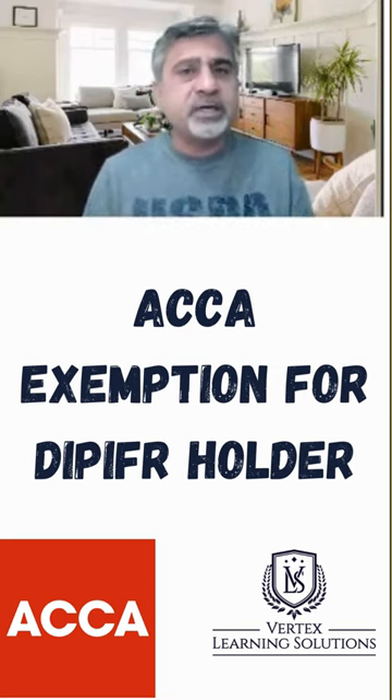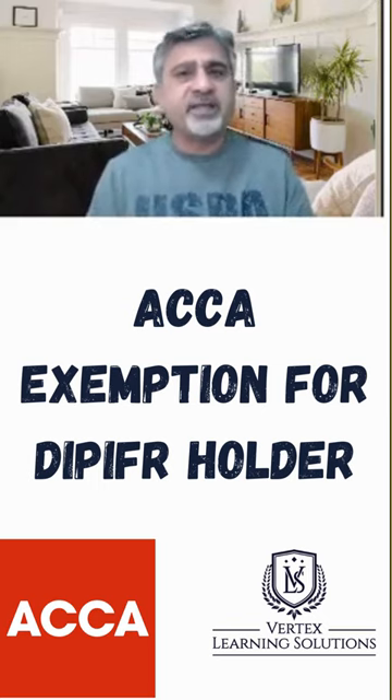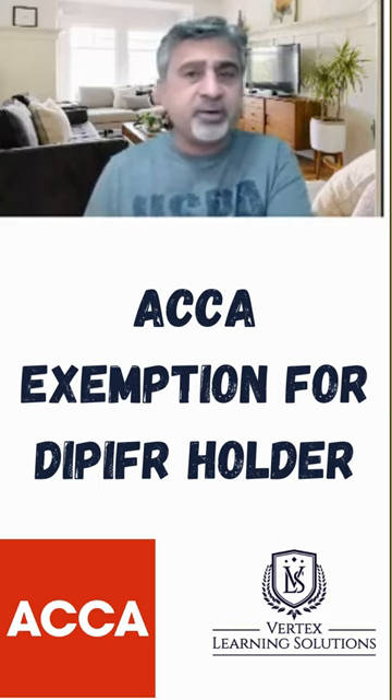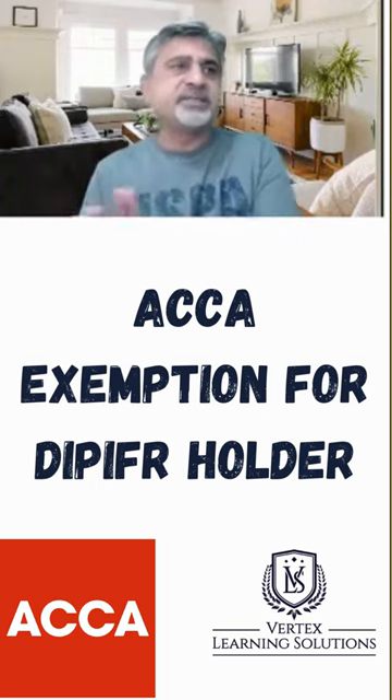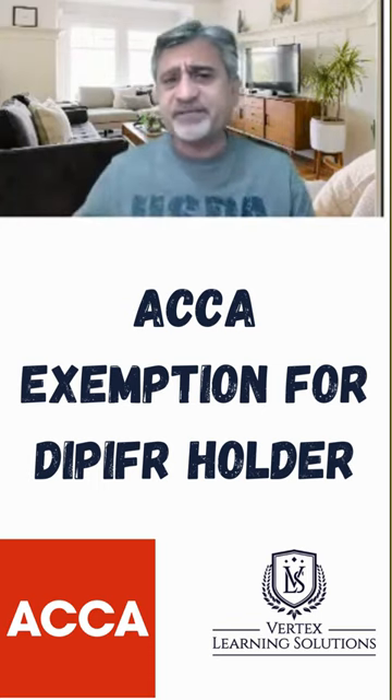In DIP IFRS, you don't expect to learn debits, credits, and stuff like that — you are assumed to already know that. So when you complete your DIP IFRS exam and move to ACCA, you get the F7 exemption.